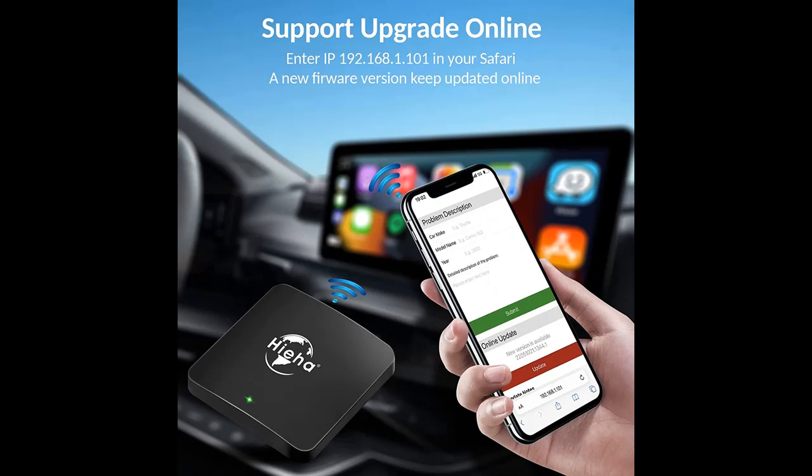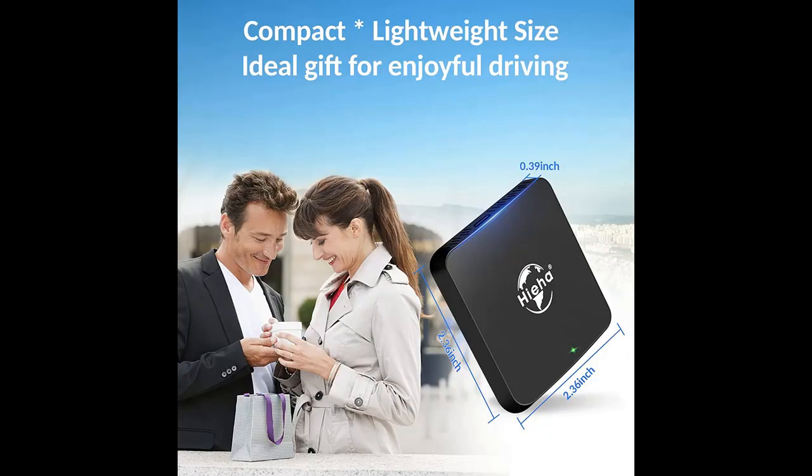Just plug the adapter into your car's USB port, turn on Bluetooth and Wi-Fi on your iPhone, connect to the car Bluetooth, and you can enjoy Apple CarPlay on your screen. After the first connection,